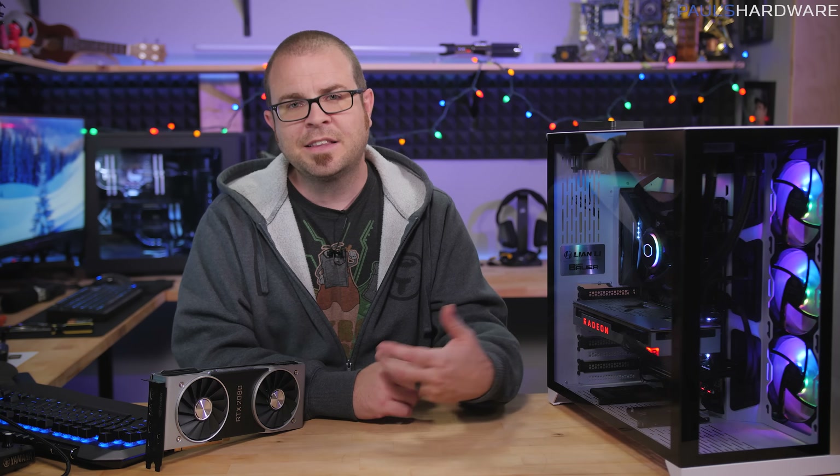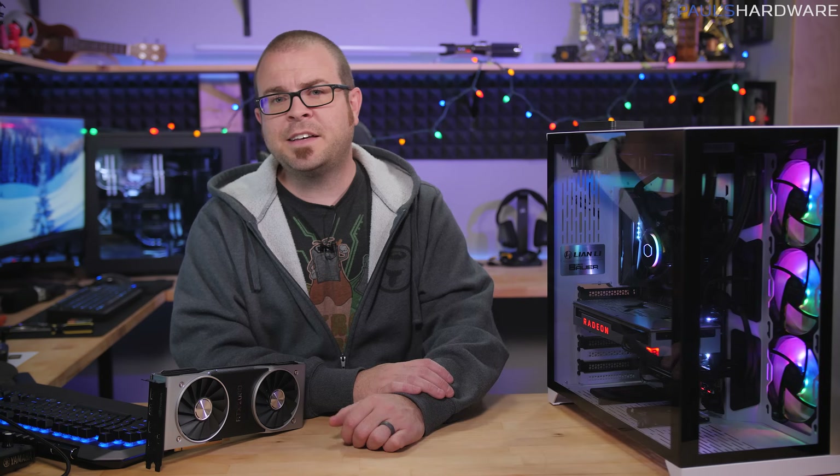Thank you guys also for watching this video. I hope you've enjoyed it and learned a little more about the Radeon 7. Disappointing though it may be, it is at least a little more competition for Nvidia in the high-end graphics card space. It really would have been cool if they'd included Crossfire — a two-way setup might have been somewhat interesting. That's all the time I have for now — hit the thumbs up button on your way out, and we'll see you in the next video.